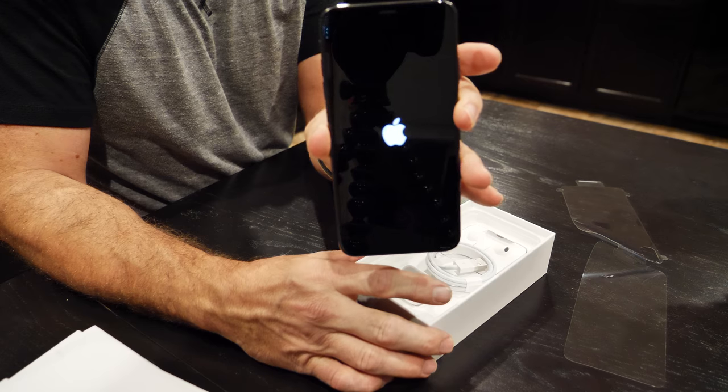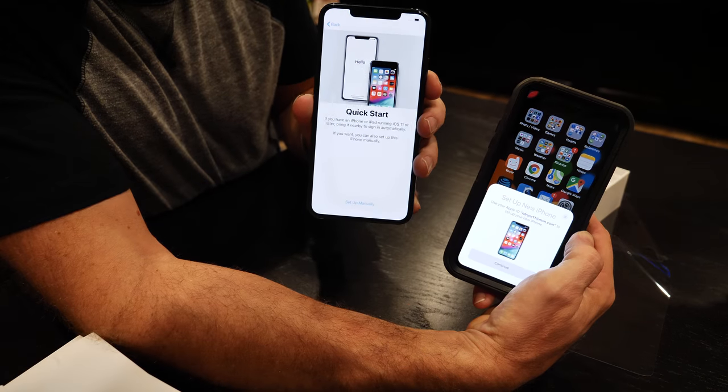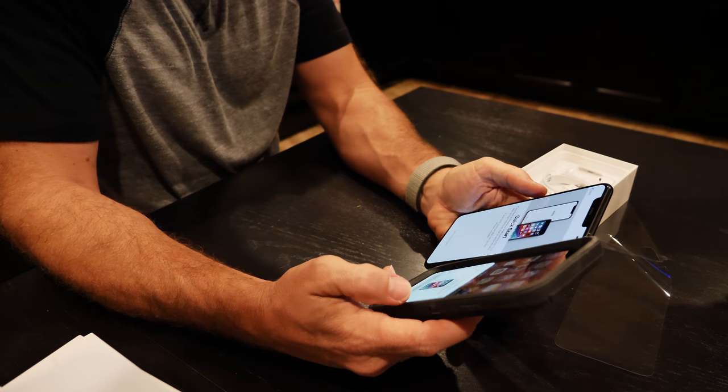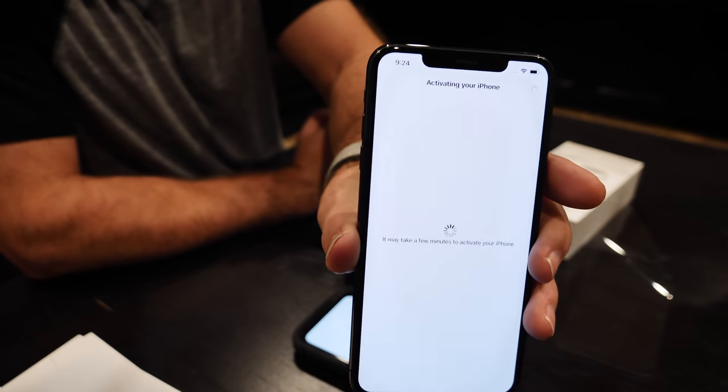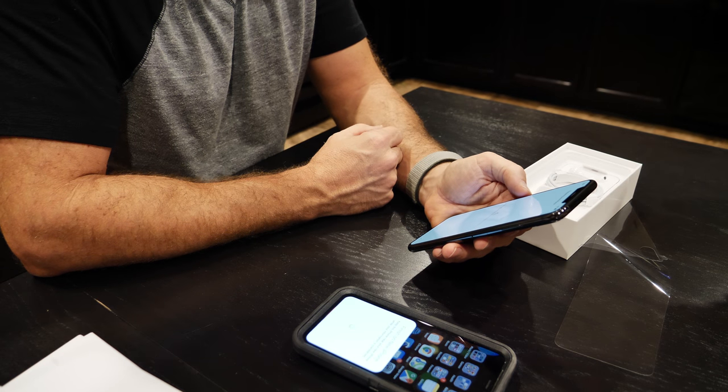It automatically turns on — that's crazy. This is my favorite part: you basically put these two phones together and they sync all the information, it's absolutely crazy. Looks like it's activating. This is also going to be my overall thoughts and impressions of the phone, because I come from the iPhone X that I've had for right at a year, and this is the new XS Max — a little bigger, the processor is a little faster, the graphics are a little better.